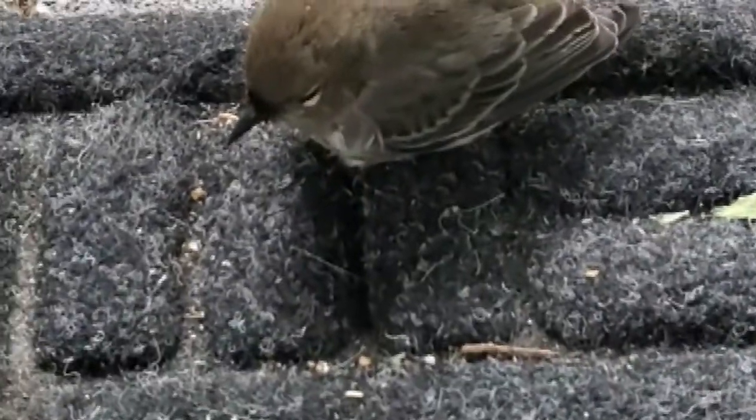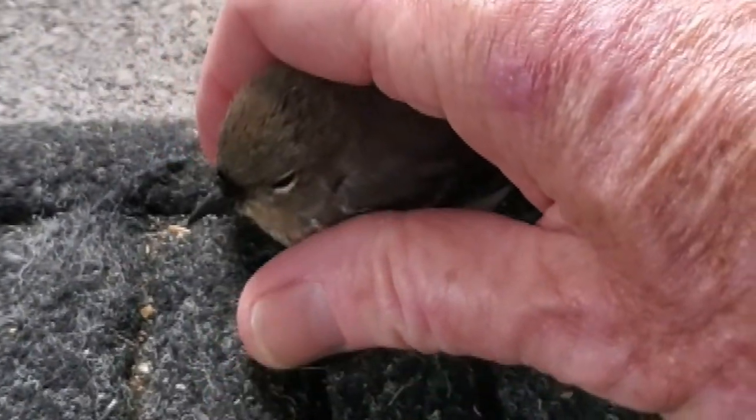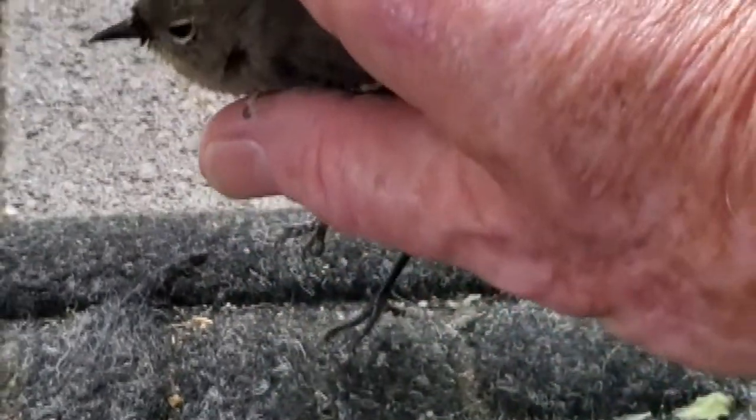I'm going to move her so that a squirrel doesn't get her — last time a squirrel came along and took one of them away and ate it. So I'm going to put her up on the jacuzzi so she's out of the predators' way. She's not really alert enough to mind me picking her up — a little tiny guy.